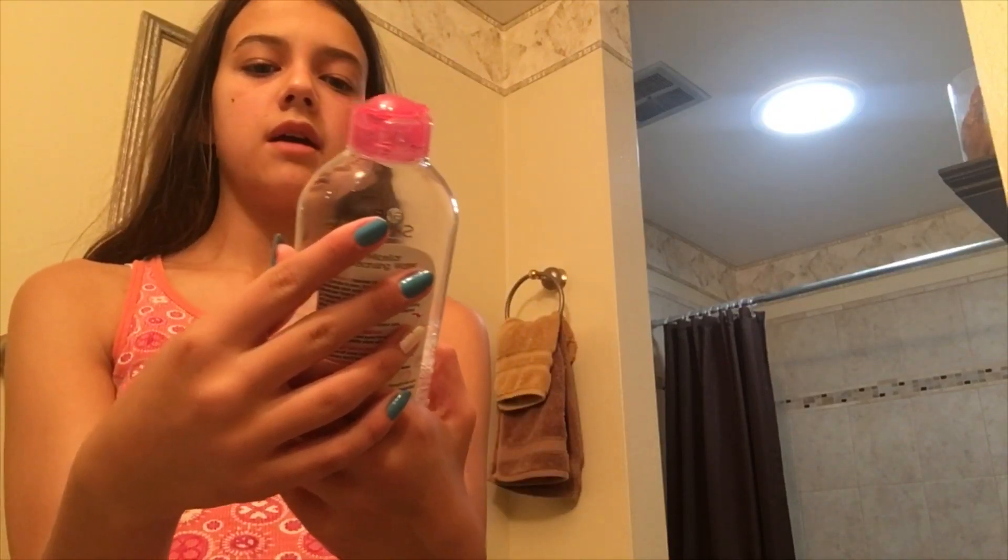I like to use some cotton pads and the Garnier Skin Active cleansing water. I have kind of dry skin, and this just helps it be a little less dry.